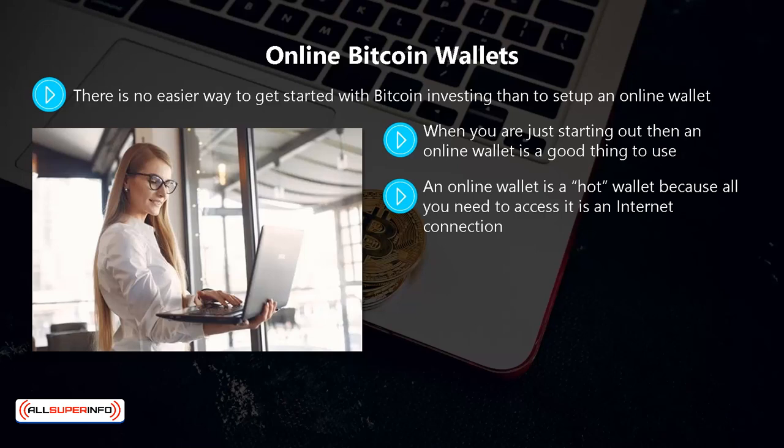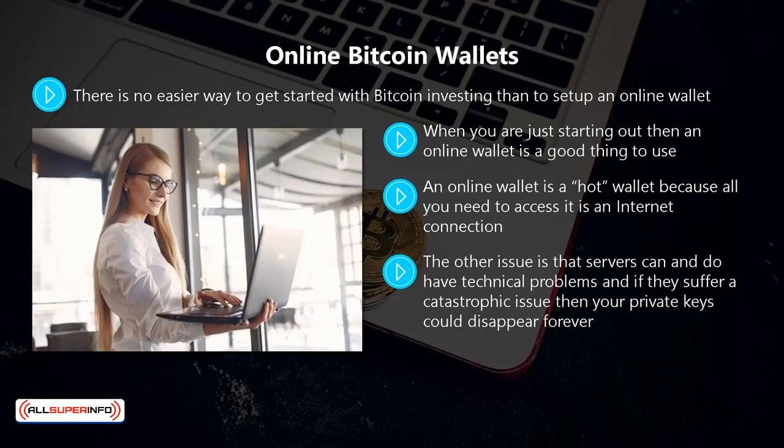The problem is that most online wallets end up storing your private keys on their servers, and if these get hacked you can say goodbye to your bitcoins. Servers can also have technical problems, and if they suffer a catastrophic issue your private keys could disappear forever. Some online wallet platforms will limit or suspend accounts for terms of service infractions, and you may even have your account shut down permanently and lose your private keys.